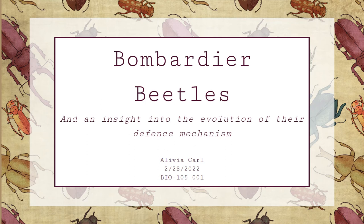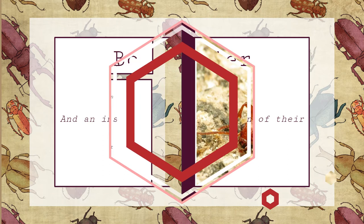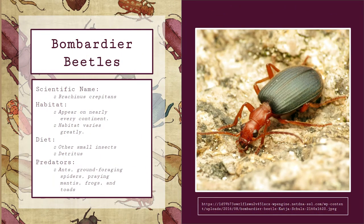Hello, my name is Olivia Carle and I will be discussing Bombardier beetles. I will be going into a bit of detail about the possible causes for the evolution of their wonderful and unique defense mechanism. To start off, I'm going to give some information regarding what exactly Bombardier beetles are.